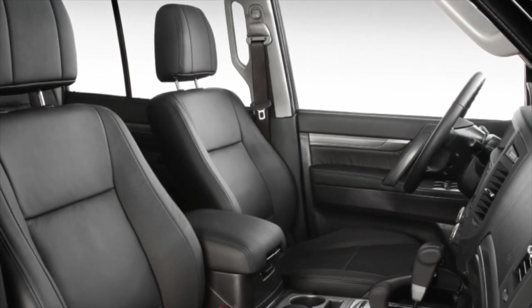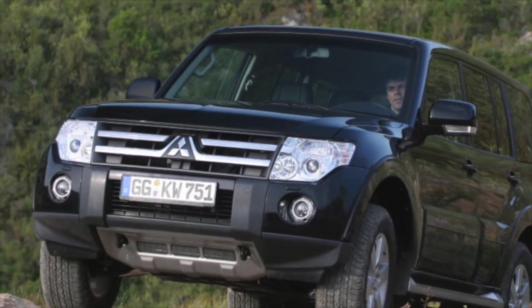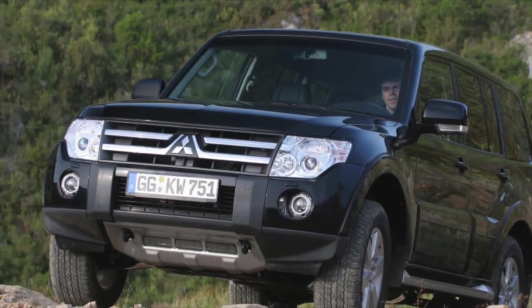The electrics of the Pajero don't cause problems. If something breaks down, it is more an isolated case than a consequence of an ill-conceived design.